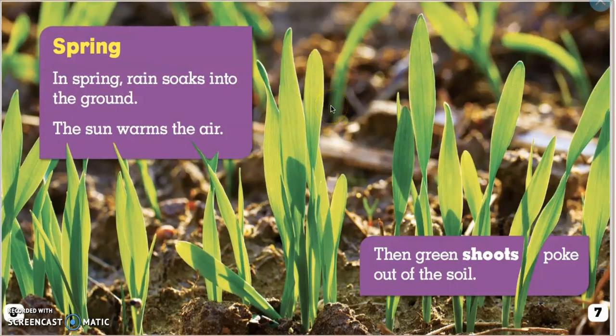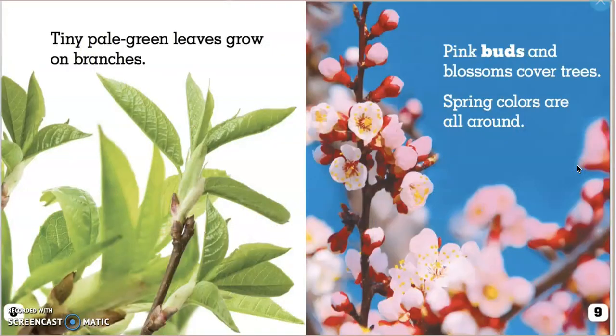In spring, rain soaks into the ground, the sun warms the air, then green shoots poke out of the soil. Hmm, I wonder what shoots are. Tiny pale green leaves grow on branches. Pink buds and blossoms cover trees. Spring colors are all around.